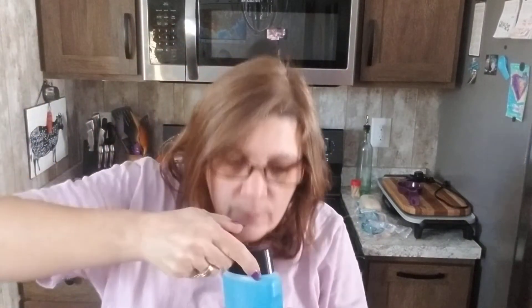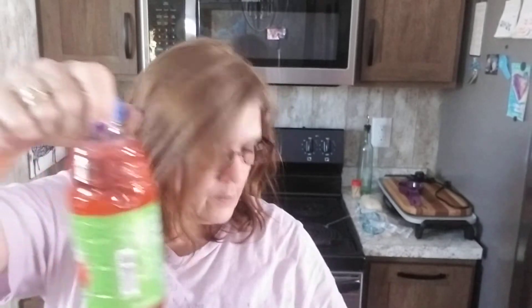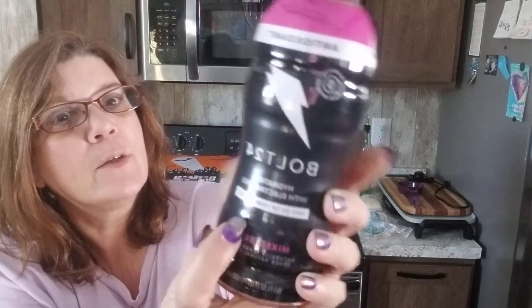This body wash smells super good! We also have Twister Tropical Fury juice, and this one is Strawberry Kiwi Cyclone — these are yummy, very very good. And another one: Bolt 24 antioxidant, mixed berry hydration with electrolytes. I'll let you know what we think of it.